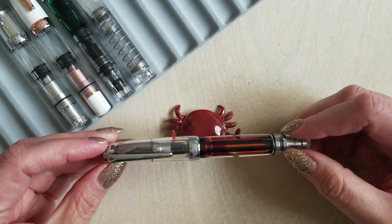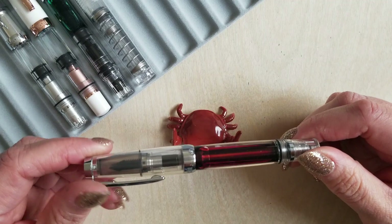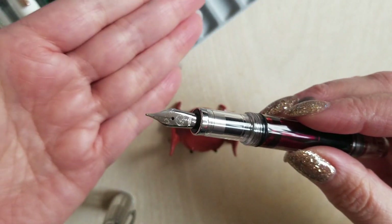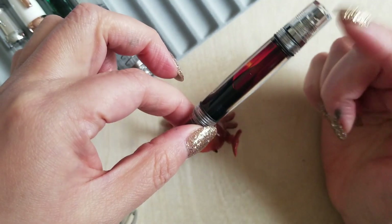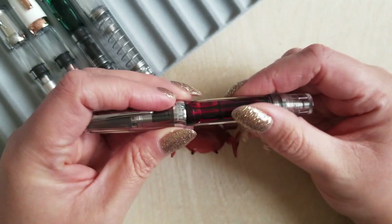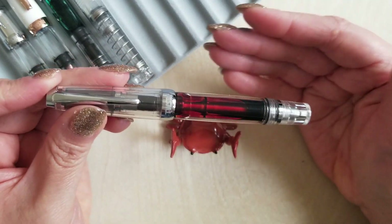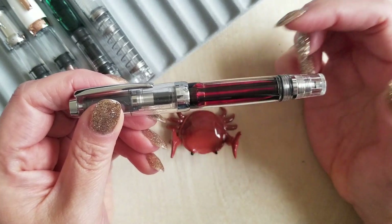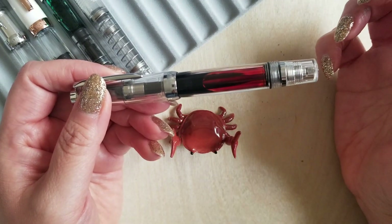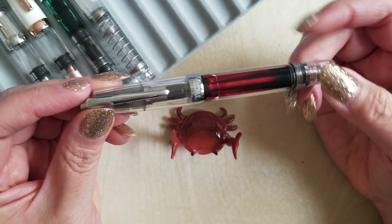Finally, my last TWSBI. This is the TWSBI VAC Mini. It's just a fun pen to write with and to fill. This is in your standard fine — really nice nib as with all of my TWSBI nibs — but it's that VAC fill capability that is just so much fun. I don't know that it's one of those pens that I have to have another and another like some of these other ones, but I'm really happy that I have this one VAC filler in my collection. Just that whole process of watching the ink suddenly flood in is just a fun aspect of the process that you don't get with other pens.